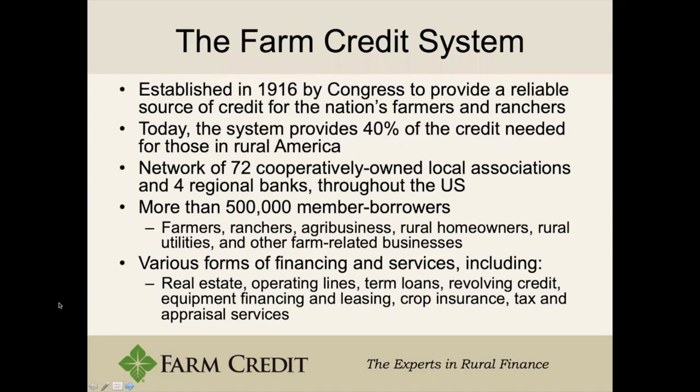I'll first start talking about the Farm Credit system. Farm Credit was established in 1916 by Congress basically as a source for farmers and food producers, mainly because they couldn't get financing elsewhere. Currently we have around 72 to 75 local organizations throughout the US in every state in America, and we serve over half a million borrowers.